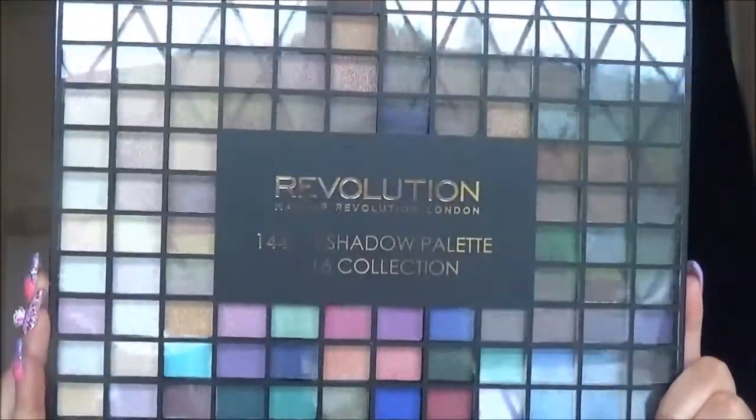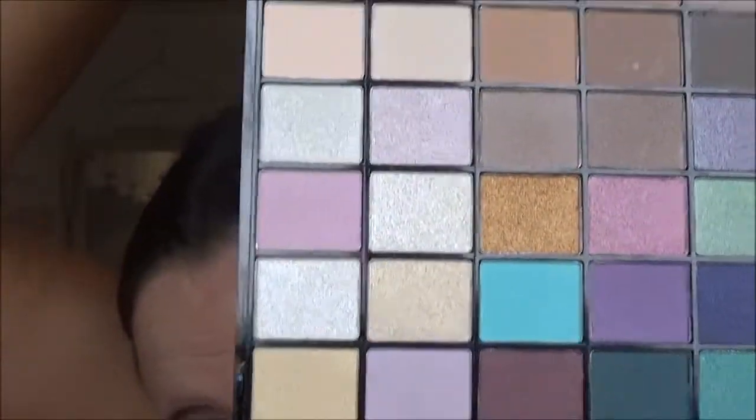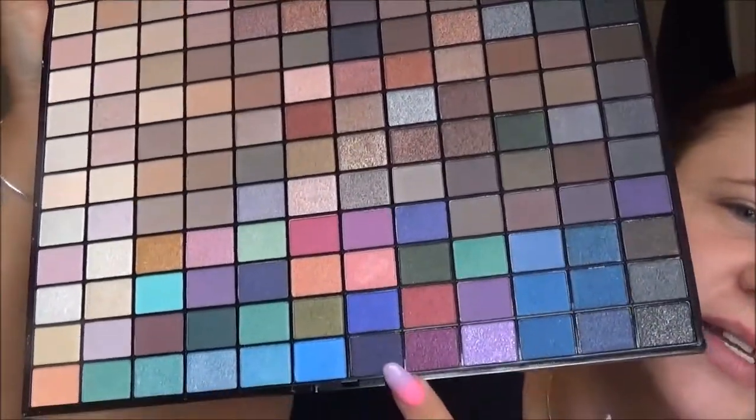It is the 144 eyeshadow palette, the 2016 collection — it is amazing. I found that all of my eyeshadow palettes were nudes and I wanted to play around with blues and greens. I can't get it open — there we go. You get a little mirror in there with a couple of brushes, and then you get all of these pretty colors. There are some metallics and mattes — a bit of everything. Lots of nudes on this side, and then the darks on this side — it's just gorgeous.